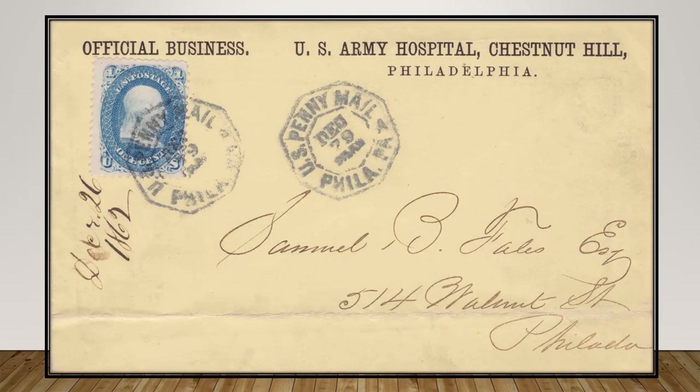The Mauer provided many amenities to patients and staff, including isolation wards for those with infections, plumbing with hot water, and flush toilets. The cover scene here was sent from the Chestnut Hill Hospital to Center City, Philadelphia, by the U.S. Penny Post. It was mailed on December 26, 1862 and arrived at its destination three days later.